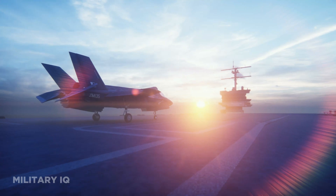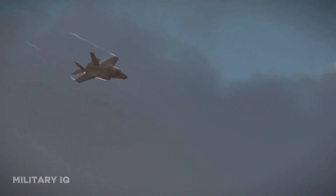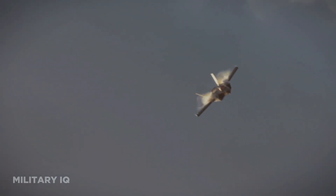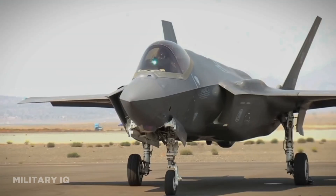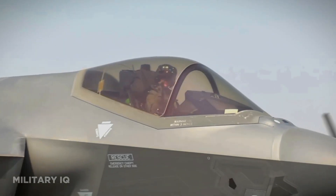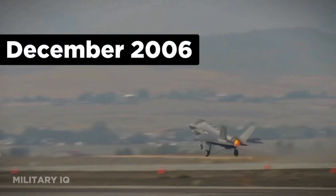Let's kick off with the F-35 Lightning II, developed by Lockheed Martin, which represents the pinnacle of American military aviation. It's a family of fifth-generation fighter aircraft designed to provide unparalleled versatility across various mission profiles. The F-35 program comprises three primary variants. The first variant, the F-35A, is designed for the U.S. Air Force and utilizes conventional runways for takeoff and landing. The F-35A's maiden flight took place in December 2006.